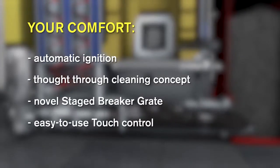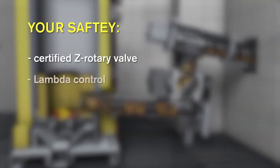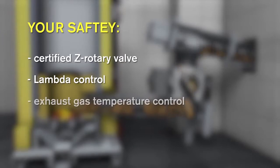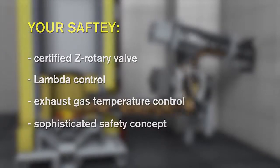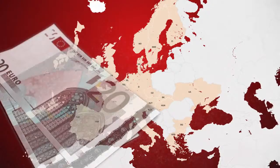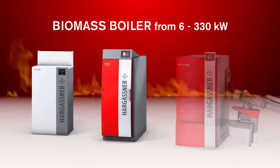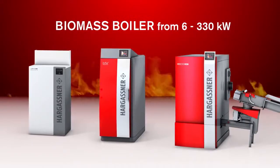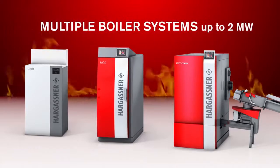Safety is paramount at Hargassner. 33 years of experience as a specialist in the biomass sector is reflected in every product. Obtain information about extensive subsidies in your country and take advantage of the support for an eco-friendly heating system. Hargassner offers a biomass boiler range from 6 to 330 kilowatts, and in cascade, 2 megawatts are possible.